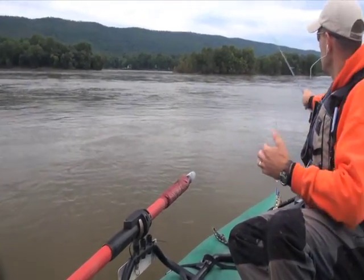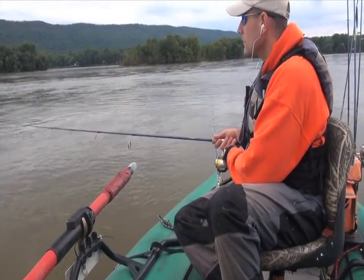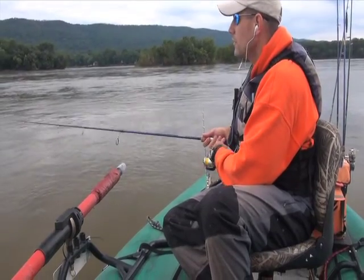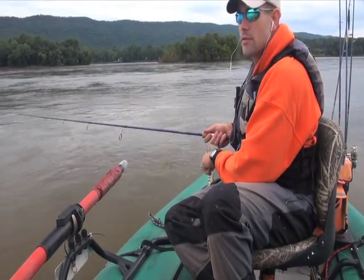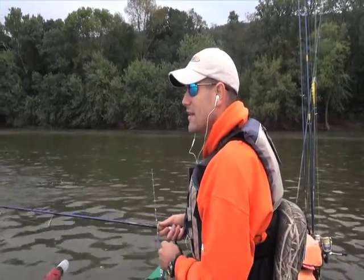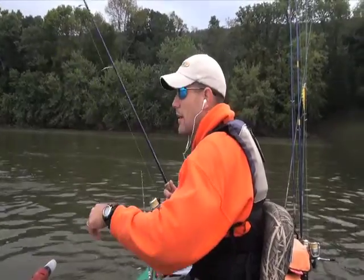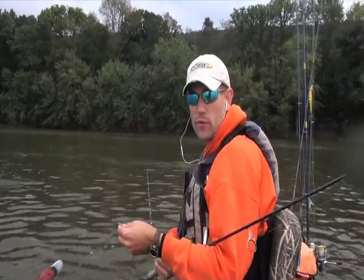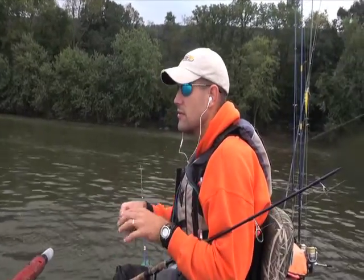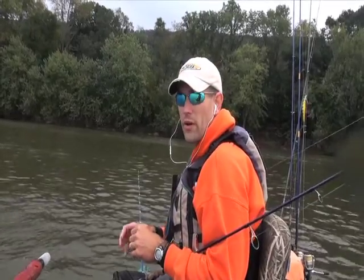You can strain a lot of water with a spinnerbait, but I prefer to do it with a lipless rattle bait like this. Hey Jeff, we're not doing too well. Yeah, it has slowed down. I thought this rattle trap would pick up a couple real aggressive ones in these bigger areas of slack water, but it's really just not been happening. So what do you want to do?